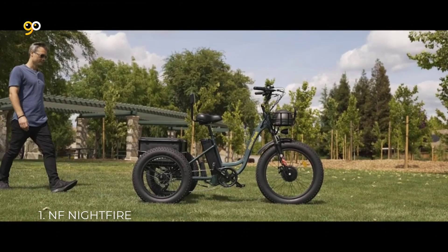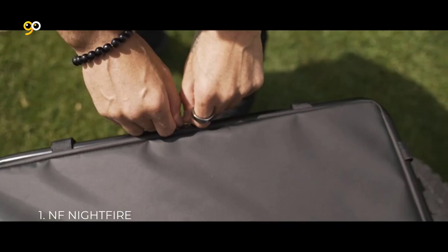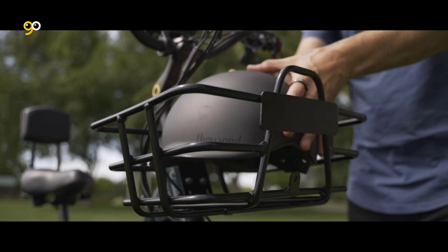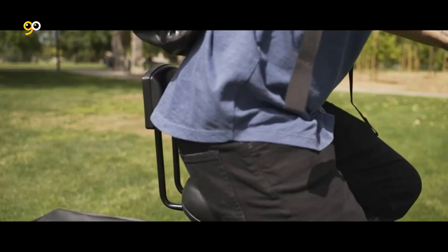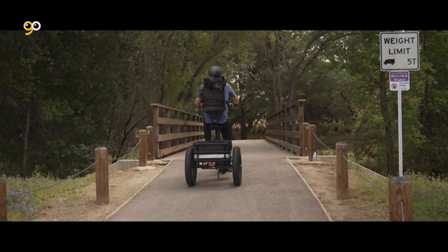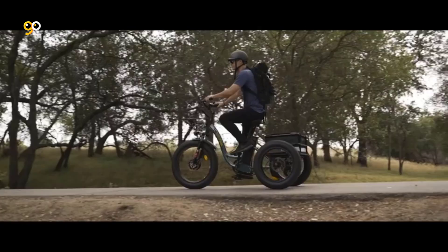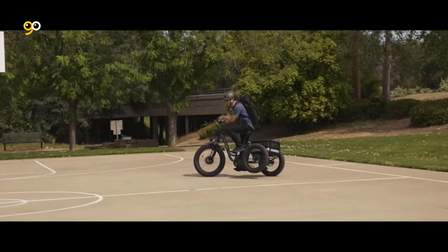Number 1: NF Nightfire. The Panasonic 48V 17.5Ah high-capacity battery provides energy for the MF-30 three-wheel electric bicycle, supporting a range of around 50 to 65 miles with pedal assist level 1. A 750W high-torque motor provides powerful motivation, with torque reaching 80 Nm, meaning it can pass through most terrains easily — including beach, mountain, sand, and snow.